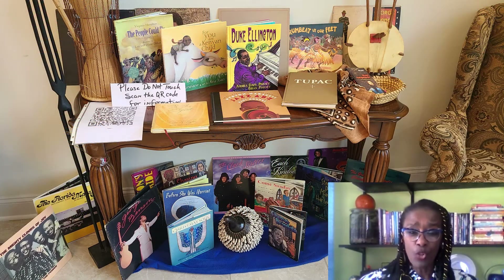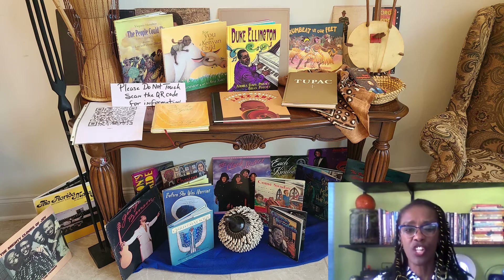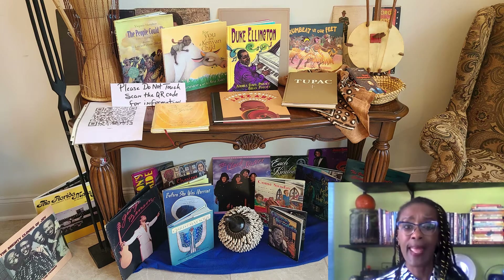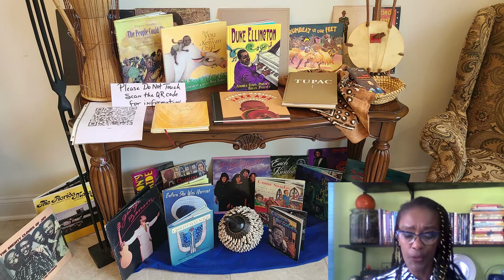Welcome to our Black History exhibit. All of the items on display today are part of my personal collection. When I was in the classroom, I always tried to make sure that I shared my collection with my students. The collection has been ongoing for several years.